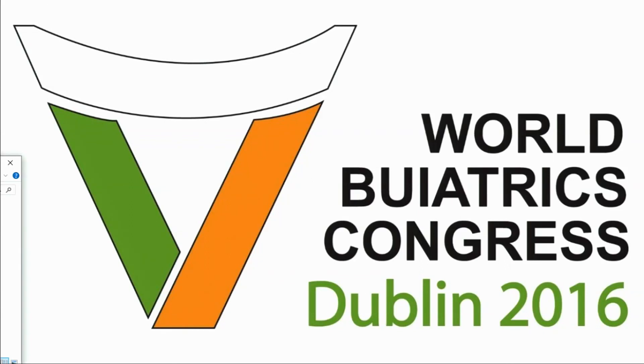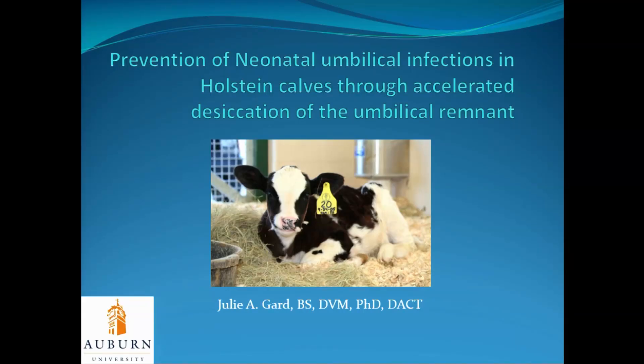The last talk of the session is going to be given by Julie Gard from Auburn University in the U.S. The title is Prevention of Neonatal Umbilical Infections in Holstein Calves Through Accelerated Desiccation of the Umbilical Remnant, Utilizing a Novel Therapy. Thank you for the opportunity to speak today. He's already given the title, so I won't say it again.